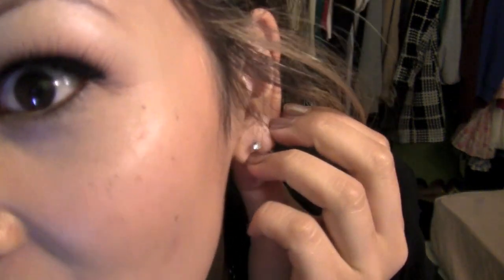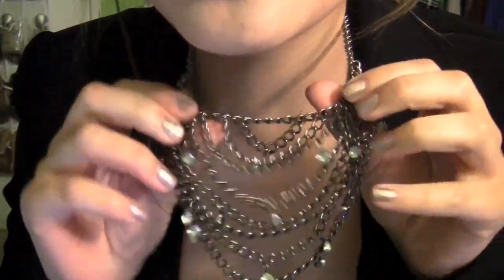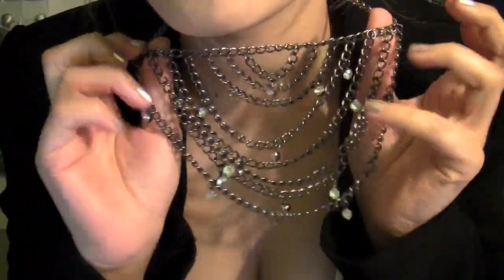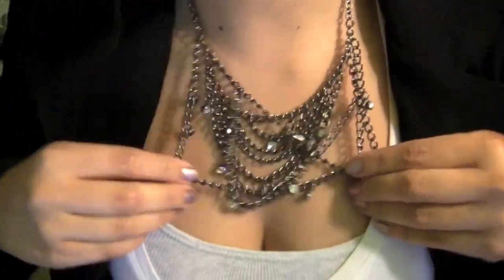For accessories, I have these really simple stud earrings from Forever 21. And then I have this really cool layered chain necklace from Target, which I got on clearance for only $3. It has these random rhinestone gems on it — I think it's pretty edgy, so I like it. That's all I have for accessories; just my earrings and my necklace. I'm not wearing any rings or bracelets or anything like that.